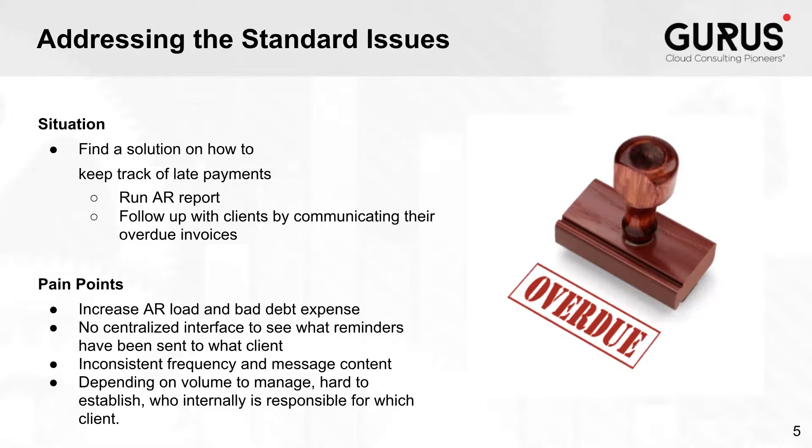You could also have a column with the 30 to 60 days, 60 to 90, and then 90 plus days. This will serve as a base in order to follow up with those clients by either communicating by emails or letters, telling them they are late on payments on either one invoice or multiple invoices, and that their overall overdue balance is X amount of dollars. The pain point is that this really increases the AR load and impacts bad debt expense in the medium and long run.